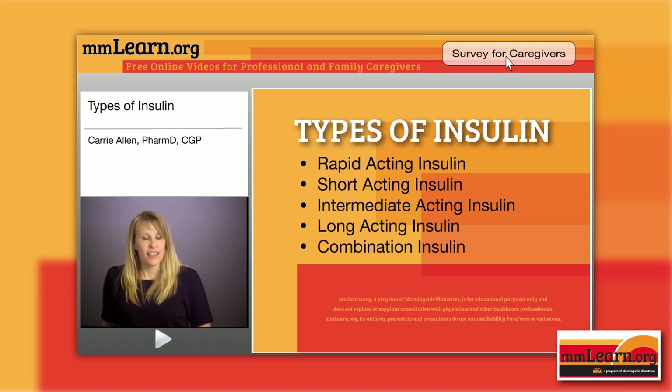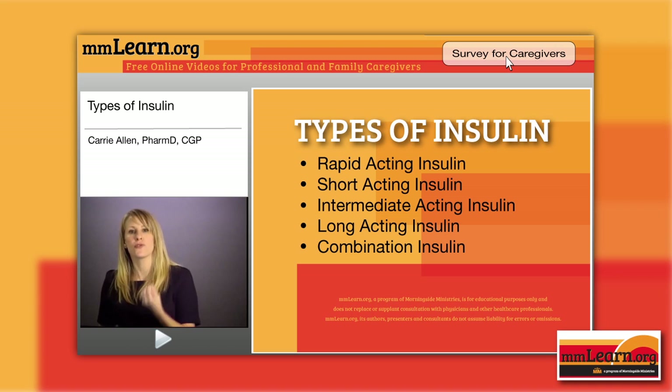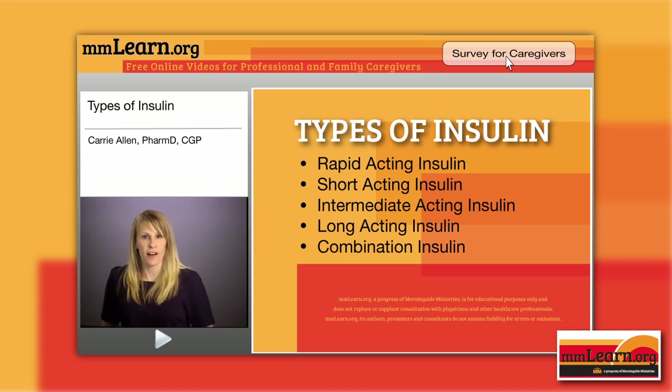Short-acting insulin is a little slower-acting than our rapid-acting insulins. We have Humulin R and Novolin R, which are regular insulins. They are given within 30 minutes prior to a meal — you make sure they get the meal fairly soon thereafter, because even though this is slower-acting than rapid-acting, it's still going pretty quickly. When opened or stored at room temperature, Humulin R is good for 31 days and Novolin R is good for 42 days.